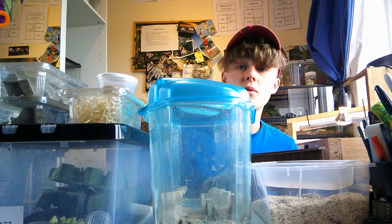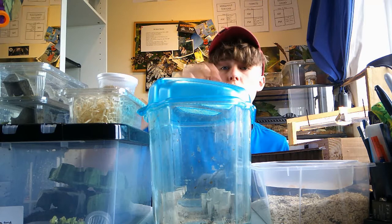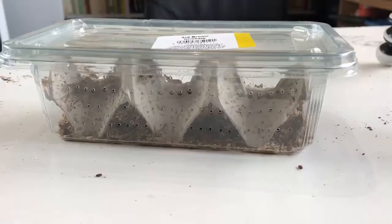Hello and welcome back to Jack's Mini Zoo. Today we're going to be looking at all my feeder pets. I have a lot, and what we're going to be doing is rating all six feeder pets worst to best in my opinion. Other people may think differently, but this is just my opinion on what I prefer.